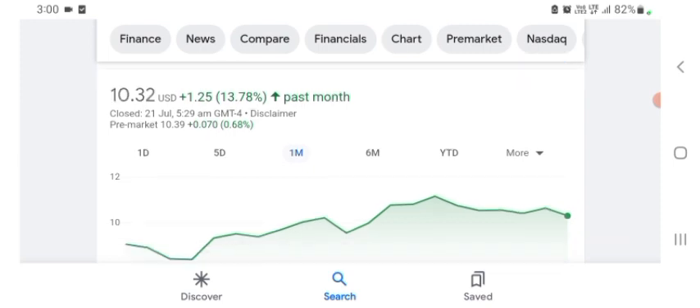Before buying and selling the stock, please consult your financial advisor. Today's video is done. Thanks for watching. Please subscribe to my YouTube channel and like the video, and also comment all your queries.